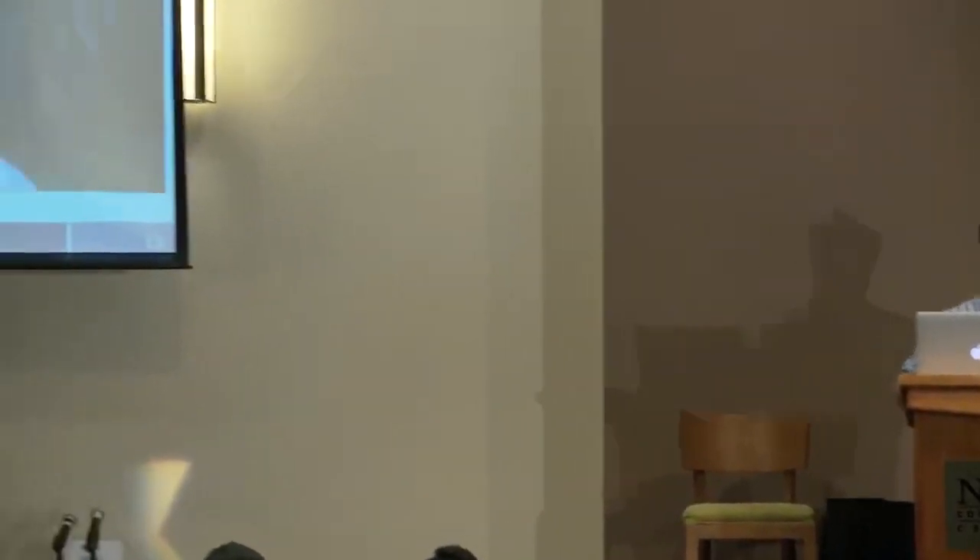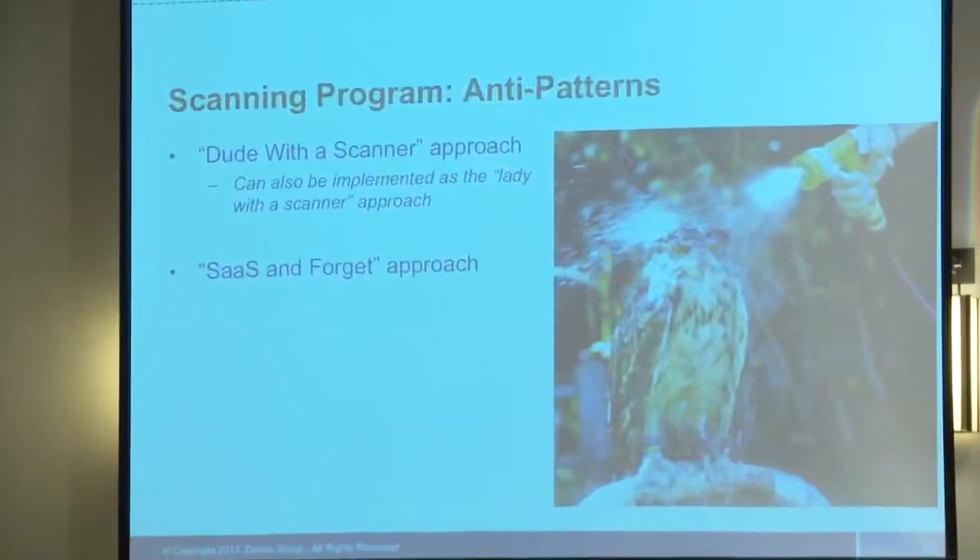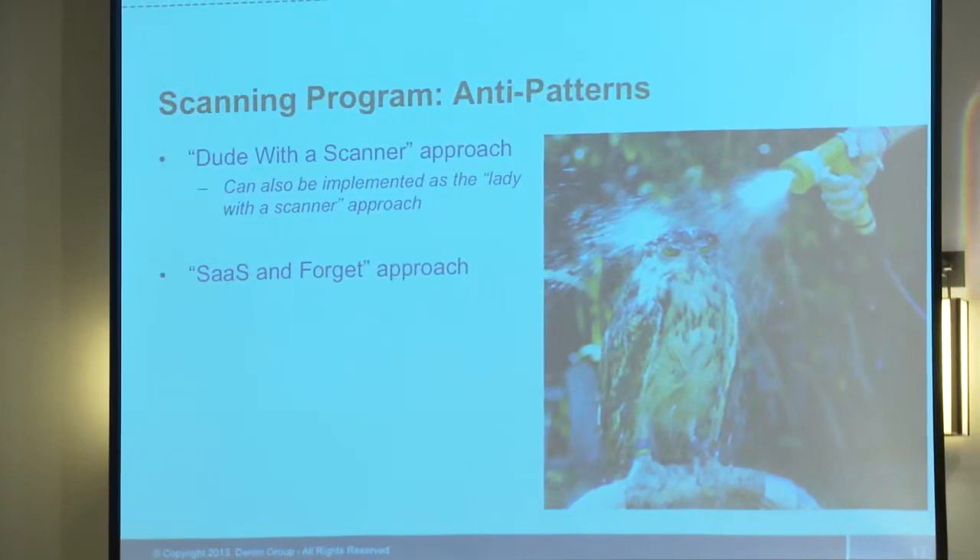Here are a couple of anti-patterns we've seen for scanning programs. There's the 'dude with the scanner' approach - and this can equally be implemented as the 'lady with the scanner' approach, it's equally ineffective with both genders. That's where you go out and purchase a scanner, the week you get it somebody runs around, makes a bunch of noise, maybe knocks an app or two over during scanning, aggravates development teams with nasty emails and giant PDF documents, and then nothing happens after that. The challenge is the scanner was used in a very tactical way without thought to follow-up: how are we going to manage these vulnerabilities through to resolution? Applications change over time, so scanning is not something you do once and forget.